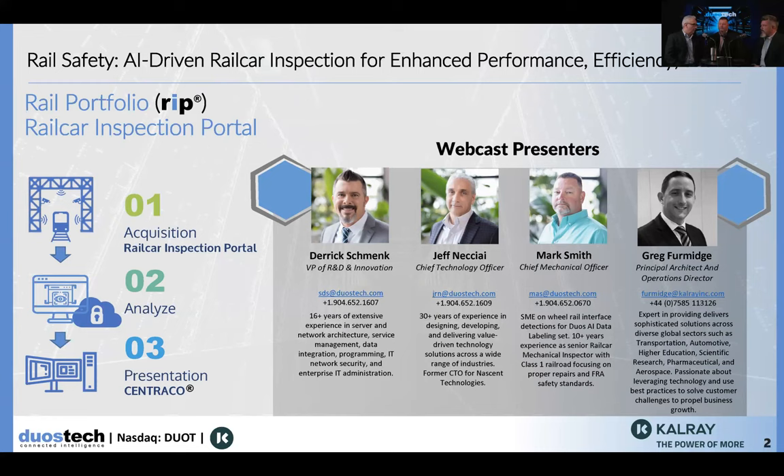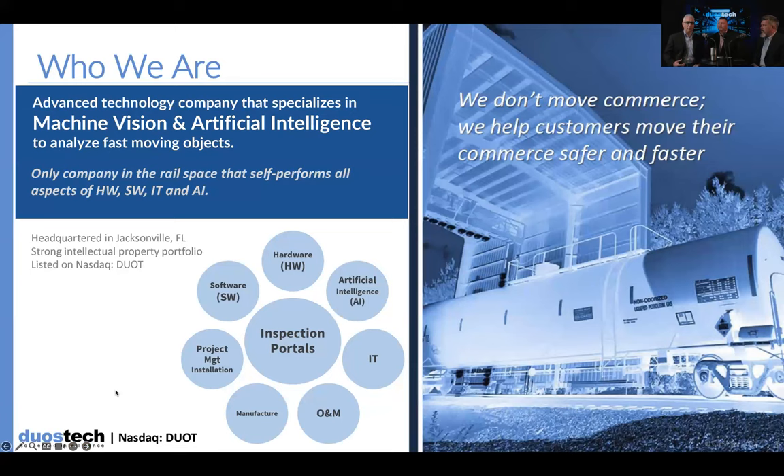Mark, to start us off, we're talking about the rail car inspection portal. Can you give us a high-level overview of what it is, what it does, and how it services our railroad clients? What our rail inspection portal does is it takes images of a train 360 degrees around it using our camera system. That gives mechanical employees an opportunity to visually inspect a train entering and or leaving a rail yard. Entering the yard, they can predetermine what defects they may have and have their forces ready to fix those. And leaving the rail yard, it gives mechanical forces an opportunity to look for things that have happened since it left the yard that can cause a mainline stoppage or even worse, a derailment. Bottom line, we like to say here, it turns finders into fixers.